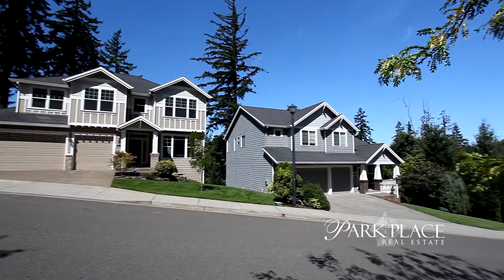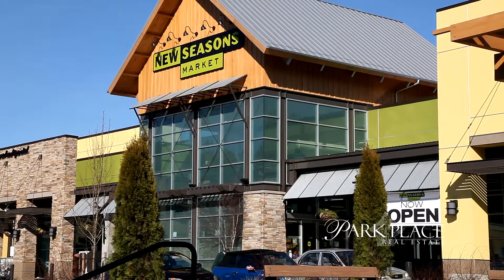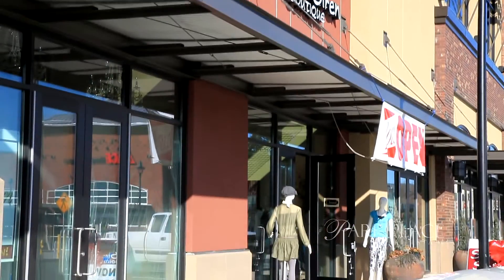The three-car garage includes built-in storage. Living here, you can walk to New Seasons, Cinetopia, shops and fine dining at Progress Ridge.